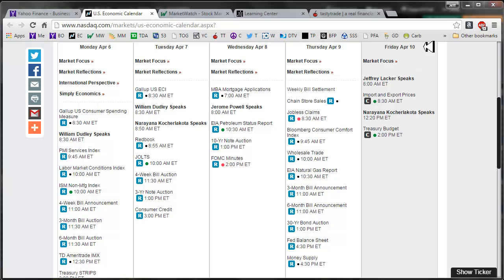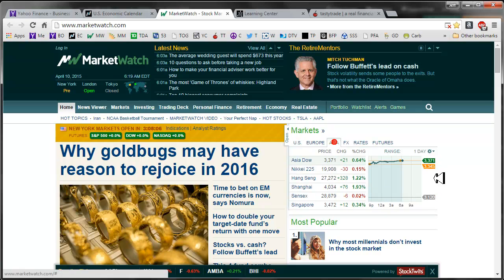Good morning, fellow ops and traders. This is Jeff, and welcome to the Daily Scan for Friday, April 10, 2015. Yesterday, jobless claims were pretty much as expected. Today we have import and export prices at 8:30 and the Treasury budget at 2 p.m. — may be of interest just to see which way we're really headed with the deficit.